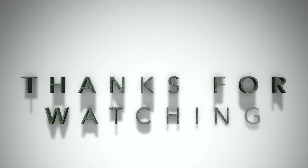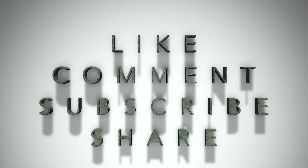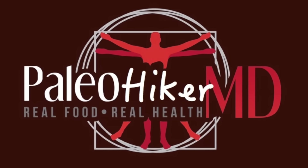Like, comment, subscribe here on Paleo Hiker MD — appreciate you guys tuning in and appreciate the patience as we go through this move, which is an adventure. It's actually two moves — from one house to another and then waiting for the other one to get ready. We're taking a farmhouse built in 1857 and modernizing it — it's going to look the same from the outside but very different on the inside. Thanks for watching, stay tuned, and we'll see you next week.